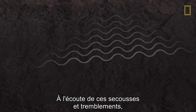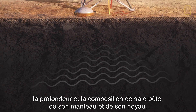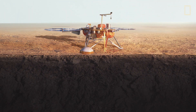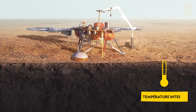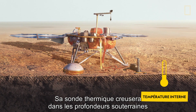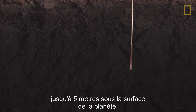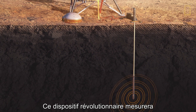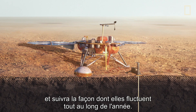Listening to these shakes and quakes will make it possible for us to determine the depth and composition of its crust, mantle, and core. Next, InSight will check the planet's temperature. Its heat probe will burrow deep underground up to a depth of 16 feet beneath the Martian surface, measuring the planet's interior temperatures and tracking how they fluctuate throughout the year.